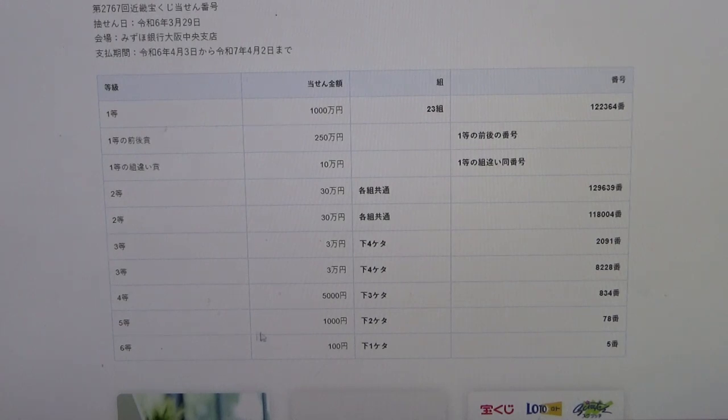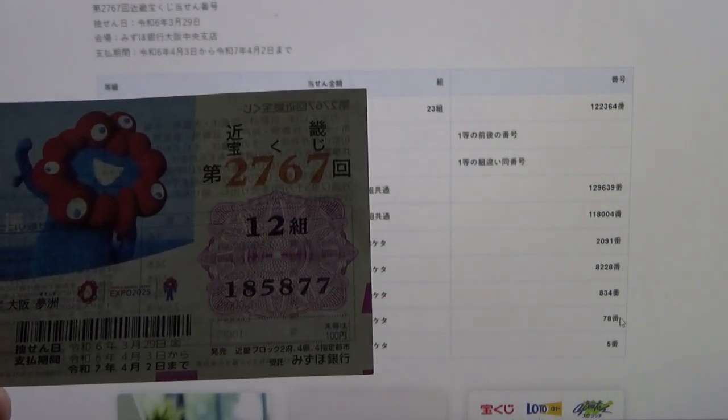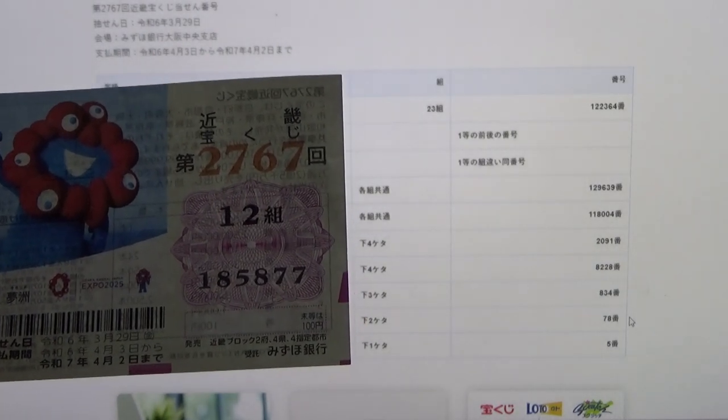To win the fifth prize, San-en, the last two numbers of your ticket must be 7, 8. Close — mine are 7, 7. Darn.